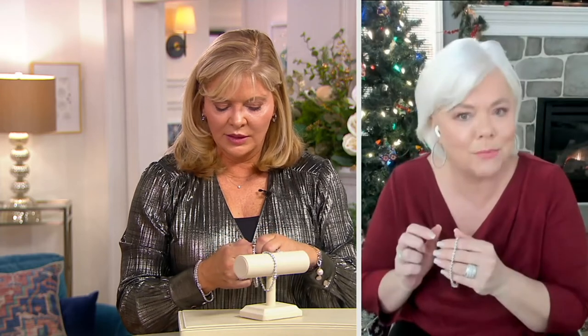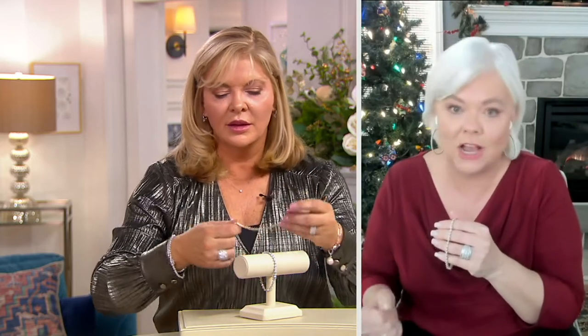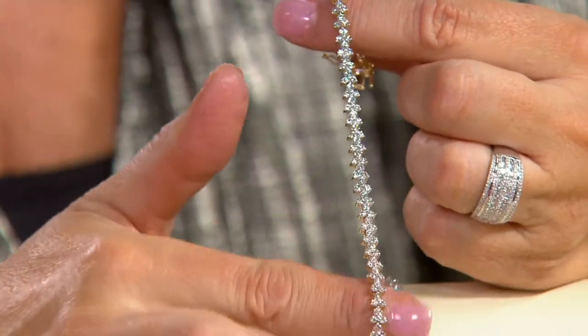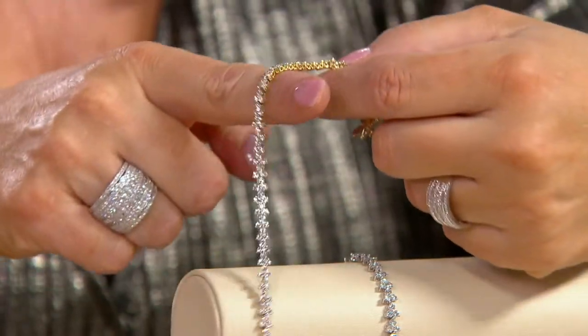This setting is so dainty and so pretty. Five carats — you think, oh my gosh, it's going to be way too much for me — but look at how feminine that setting is. Now I can shop with confidence and feel very confident that I'm not going to save this bracelet; I'm actually going to wear this bracelet.